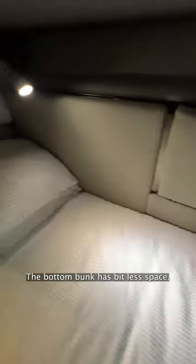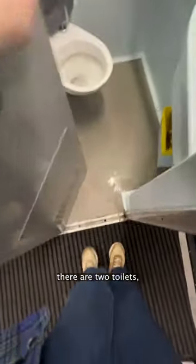The bottom bunk has a bit less space, plus there's loads of storage for your bags underneath. At the end of each sleeper carriage, there are two toilets. They're quite basic but clean and everything works, so no complaints from me.